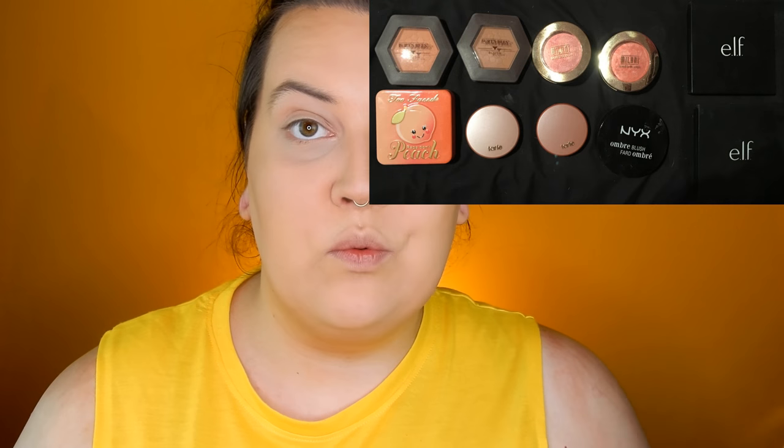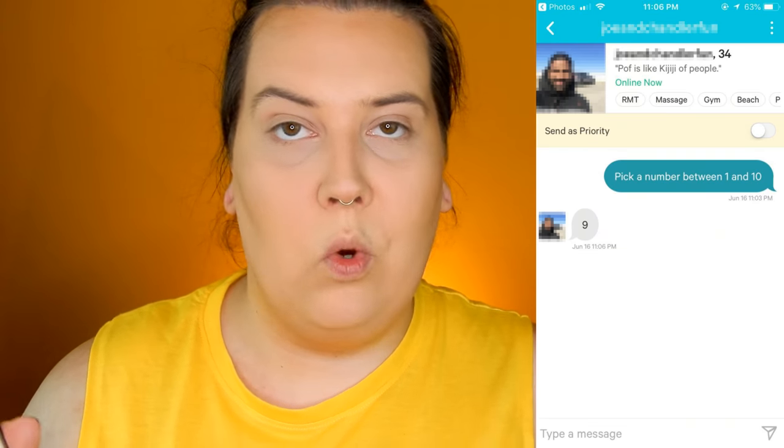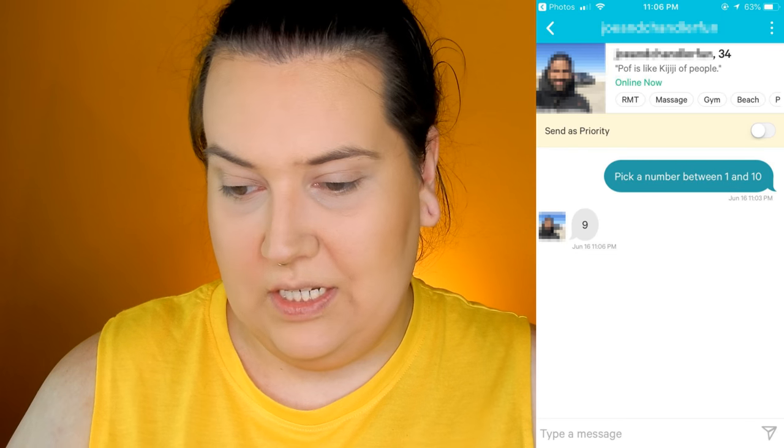Now on to blush. I laid out all of my individual blushes and had someone choose between numbers 1 and 10 because I had 10 blushes. He picked number 9 — the NYX Ombre Blush.